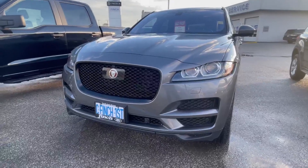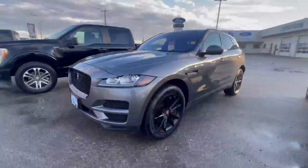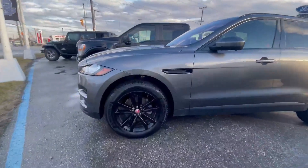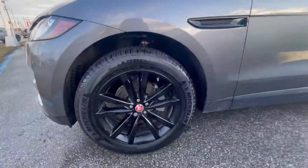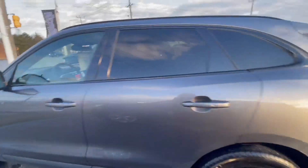Check out this sweet 2019 Jaguar F-Pace. It's a 25T all-wheel drive — a pretty sweet machine in a really nice deep gray color.